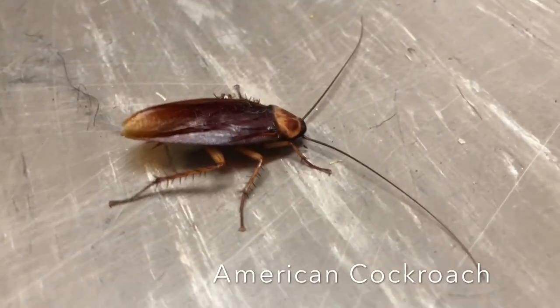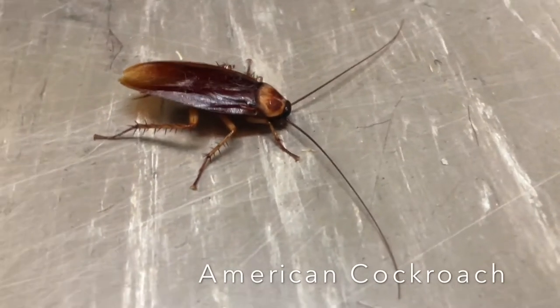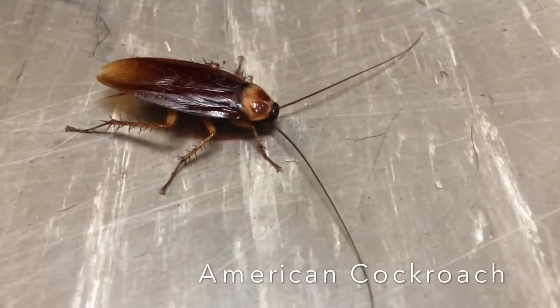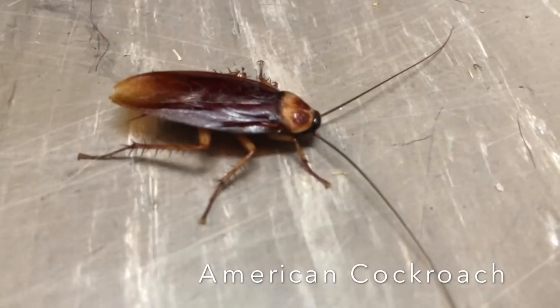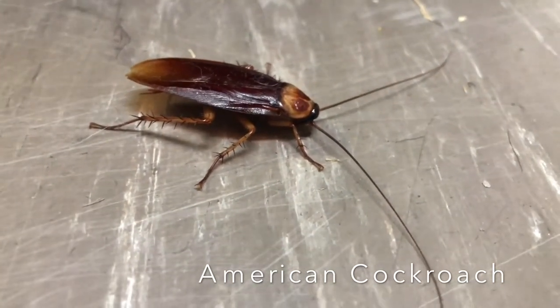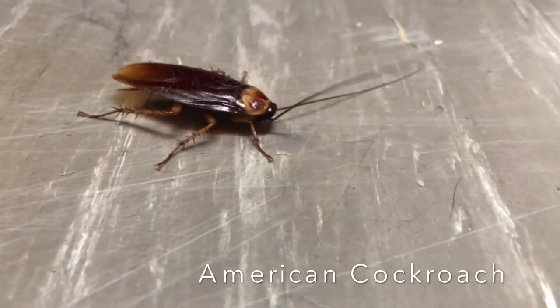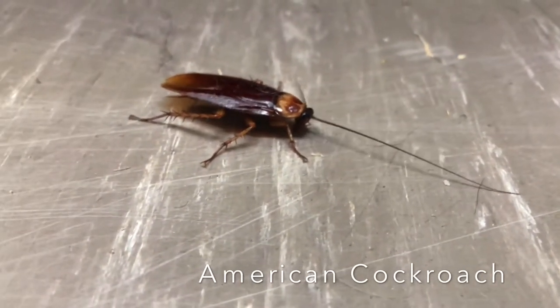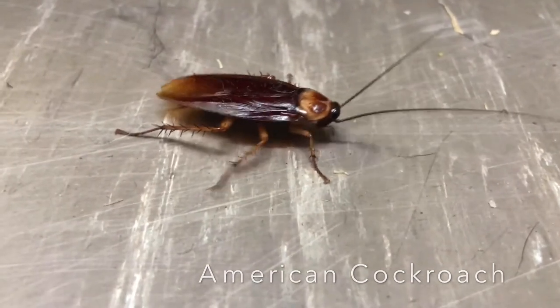You probably have seen this bug scamper across the floor. It's a nasty cockroach. This is an American cockroach and it is the largest species of common cockroaches. It is a bad bug and a major pest. These cockroaches are found mainly in basements, sewers, steam tunnels and drainage systems. They can also be found in large buildings such as grocery stores, bakeries and restaurants.